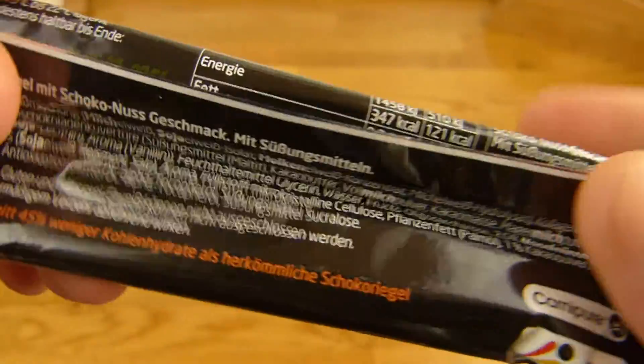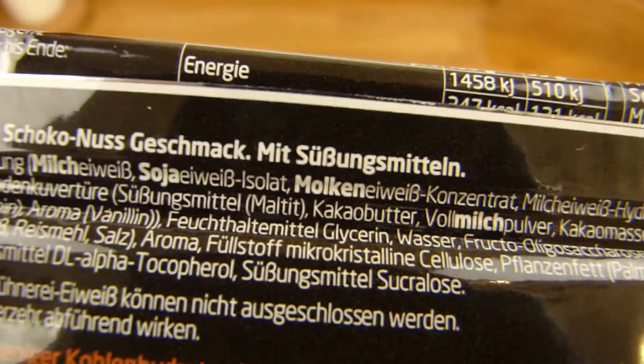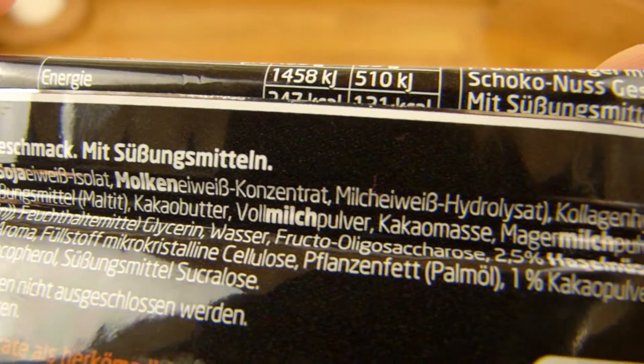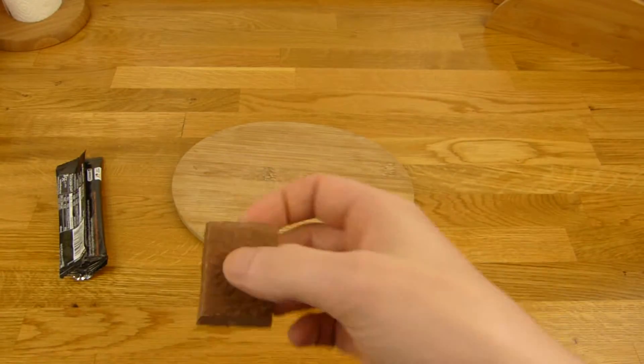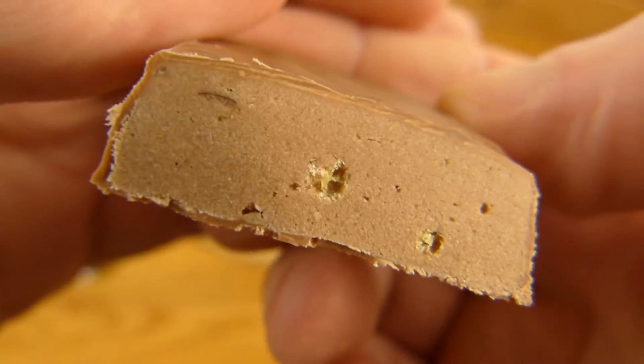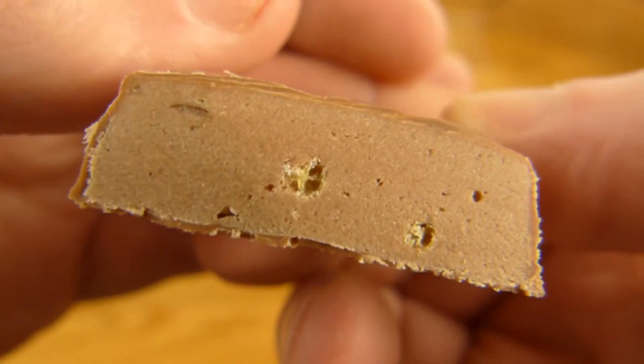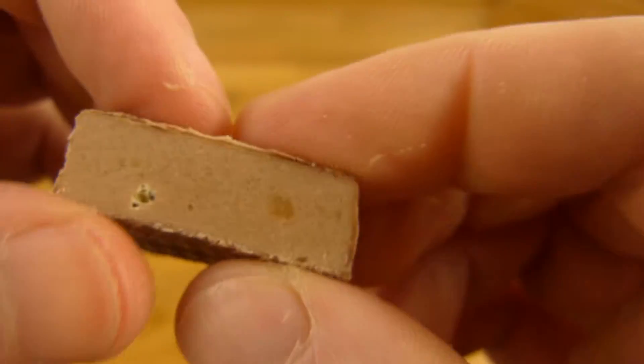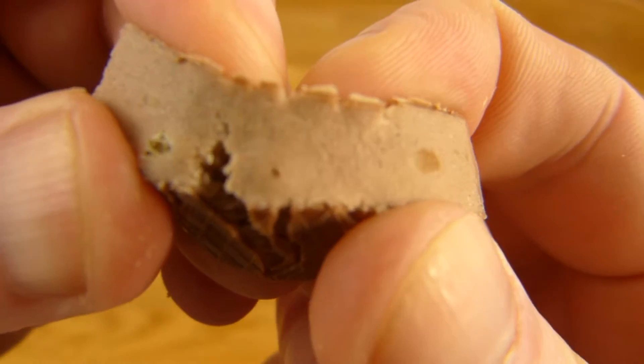Hier noch die Eiweißmischung — ich habe davon keine Ahnung, aber hier sind mehrere Sachen drin. Falls es euch interessiert, schaut es euch an. Und so sieht er aus — sieht sogar ganz lecker aus. Von außen wie ein normaler Proteinriegel, aber innen sieht er aus wie ein Nougatriegel. Sehr gut. Da sind Nussstückchen und irgendwelche Crispy-Stückchen drin. Und ihr seht schon, der ist ganz schön fest — ich mag vor allem diese Konsistenz. Wie so Kuchenteig.